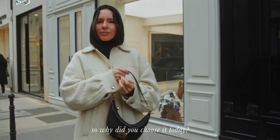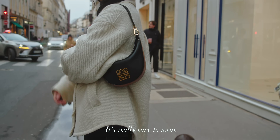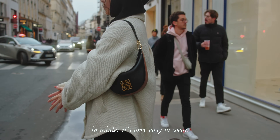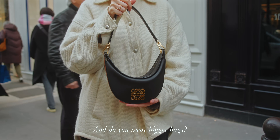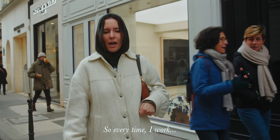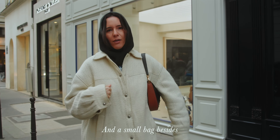I chose it today because I'm going to an exhibition — it's very simple to wear. I love small bags. Every time I work with my computer, I always have my computer in hand and a small bag at my side.